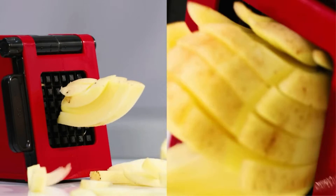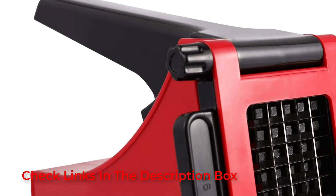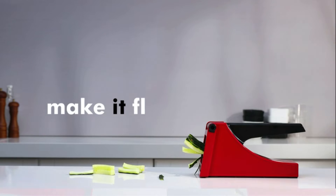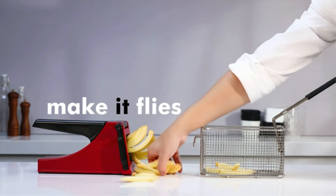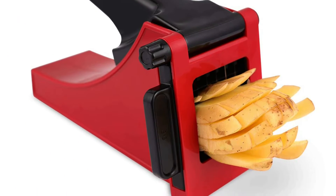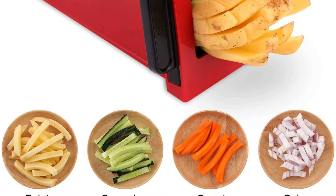Moreover, this product can also act as a vegetable chopper for veggies, onions, cucumbers, etc. This convenient french fry cutter and chopper is a great tool for a busy mom who needs to make a quick meal for their kids. The blade is made of top-quality stainless steel to last for years. Additionally, this product offers double-side cutting for quickly slicing your potatoes into 3/8-inch strips with minimal effort.